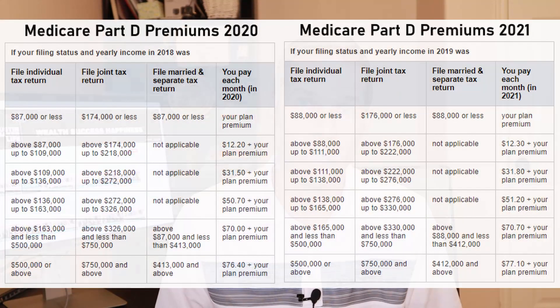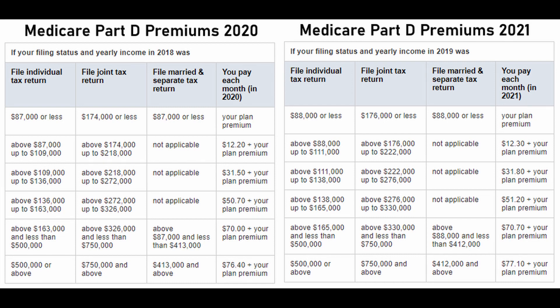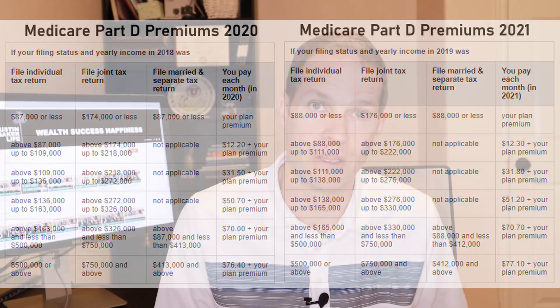Now I want to talk a little bit about Medicare Part D. I'm not going to go over all of the details as it is a very complicated subject, but here is a chart for Medicare Part D premiums for 2021. The rates are only going up slightly for those making above $88,000 per year filing an individual tax return, and more than $176,000 per year if you file a joint tax return. If you are below those limits, you will just pay your plan premiums. Medicare Part D is offered through private insurance companies, so the premiums will vary depending on the company you go through.